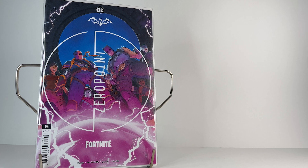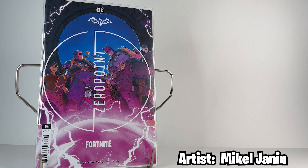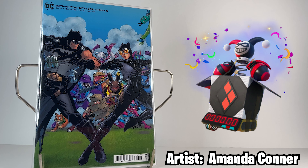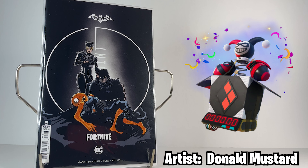Next is issue number five's regular cover and this is the loop-breaking crew in what's known as the Bridge, which is an area in the IO facility beneath the island that houses the Zero Point. The cosmetic reward for this issue was Harley Quinn's Revenge Back Bling. The second cover for issue five is by artist Amanda Connor and it features Batman and Catwoman facing off in a field while some Fortnite characters in the background such as Beef Boss and Boxer are watching. The Donald Mustard cover — spoiler alert — has Catwoman standing over Batman who's holding a dead Fishstick.